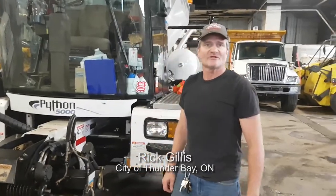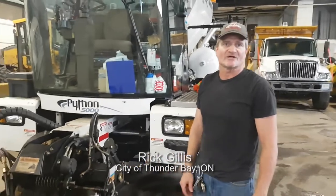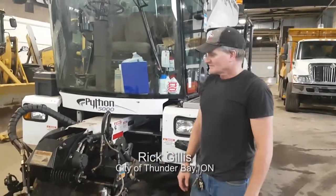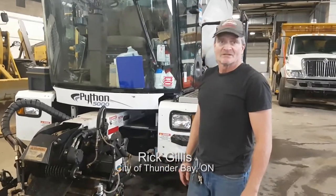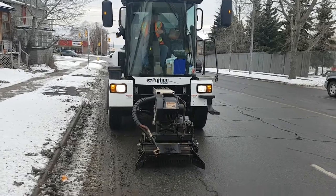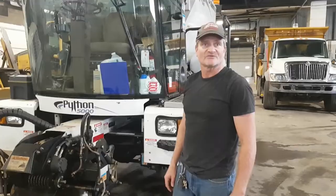My name is Rick Gillis. I work for the City of Thunder Bay and at the moment I drive the Python 5000, which is a pothole machine. It's new to the City of Thunder Bay and I think it works pretty well, and hopefully we could get a few more on the road.